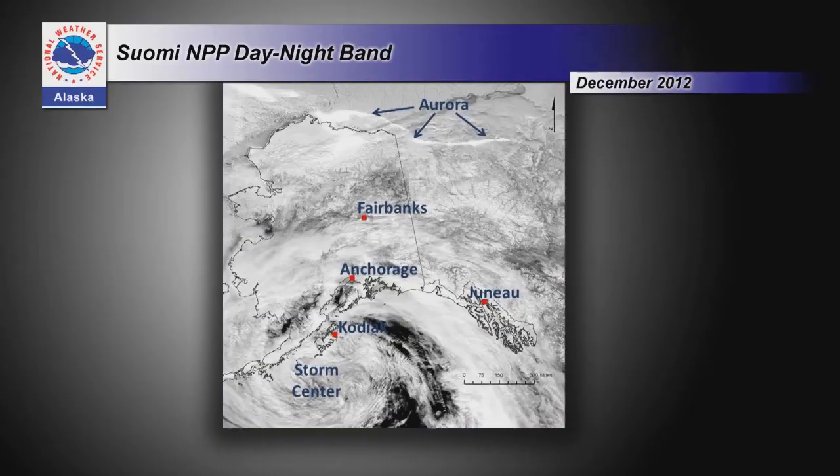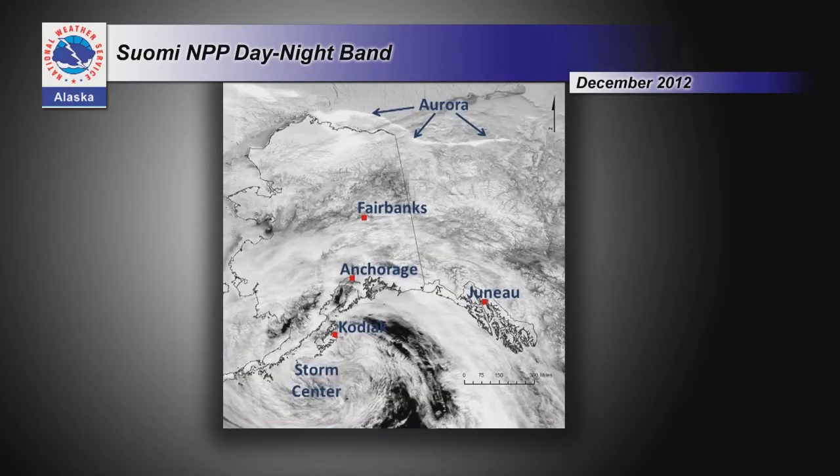Can we combine the strengths of both? That's where the day-night band comes in. It's a super-sensitive visible sensor that can actually see by moonlight — it can even see the aurora. Here in Alaska with our long winter nights, we can use the day-night band. Here's an example from the storm that blew the Kulluk drilling platform ashore near Kodiak Island in December 2012. This image is right around when that storm happened, in the middle of the night in December, yet it looks like daytime imagery. That sensor captures even tiny amounts of moonlight and makes the most of it.